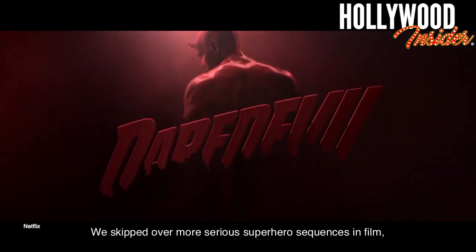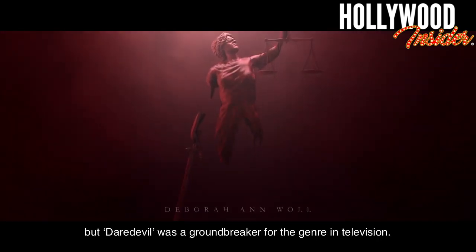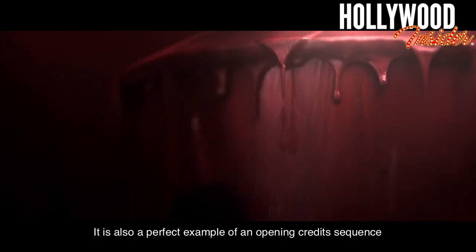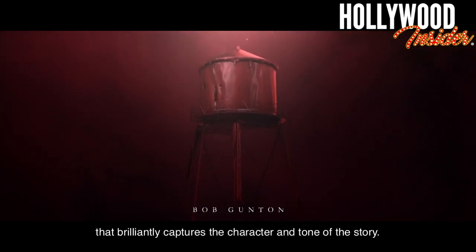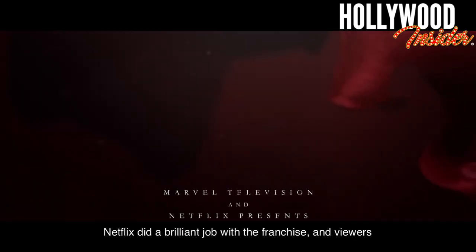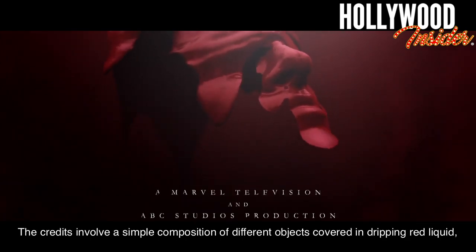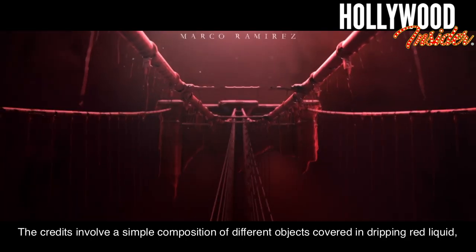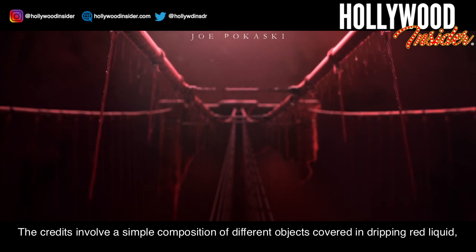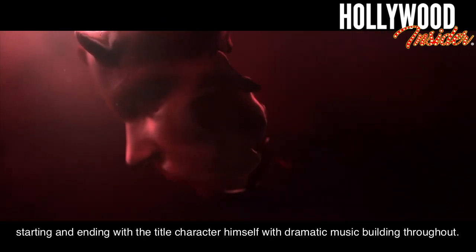Daredevil. We skipped over more serious superhero sequences in film, but Daredevil was a ground-breaker for the genre in television. It is also a perfect example of an opening credits sequence that brilliantly captures the character and tone of the story. Netflix did a brilliant job with the franchise, and viewers could tell from the opening credits that the goods would be delivered. The credits involve a simple composition of different objects covered in dripping red liquid, starting and ending with the title character himself, with dramatic music building throughout.